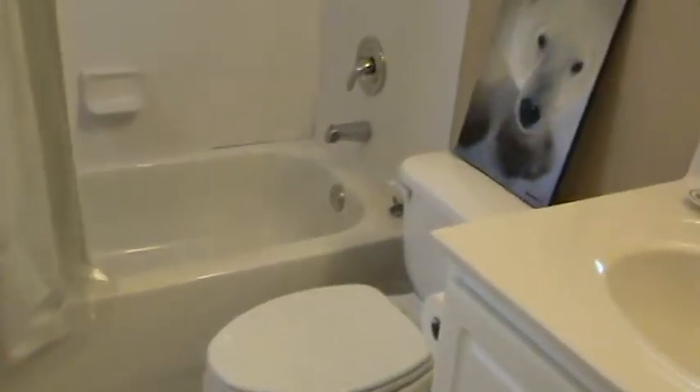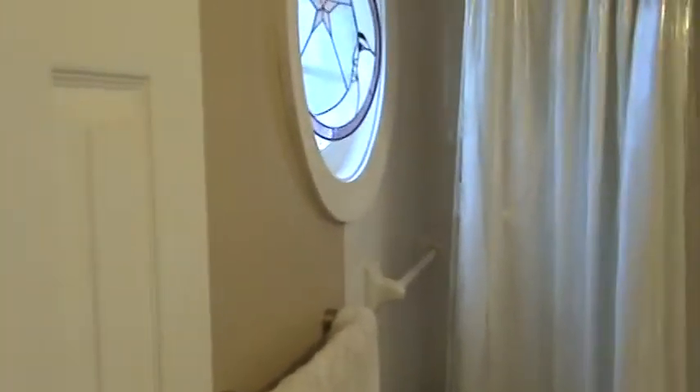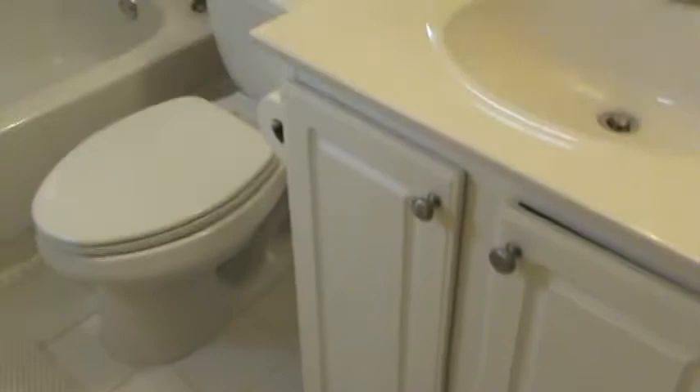Here's your private bath — white tile. You've got a nice little pocket window right there. Super clean space, and this is how this person lives.